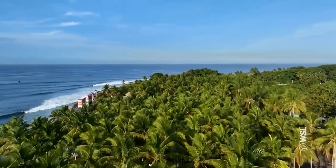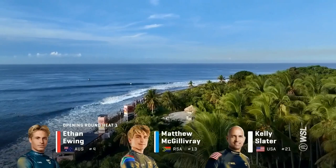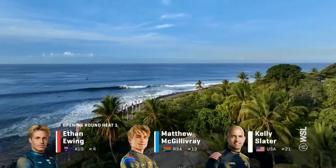Phone a friend because we are starting off with a big heat. Ethan Ewing, Matthew McGillivray, and Kelly Slater in this opening round. A reminder for those viewing the format: winner of this heat goes straight into the round of 16. Second and third place go into that elimination round this afternoon.